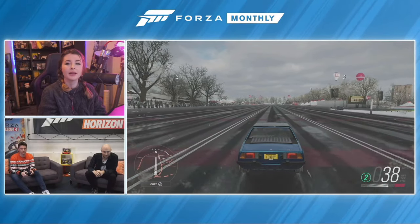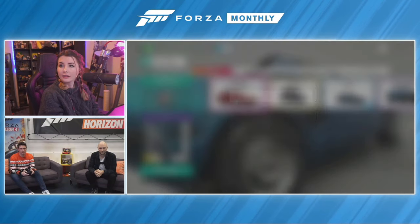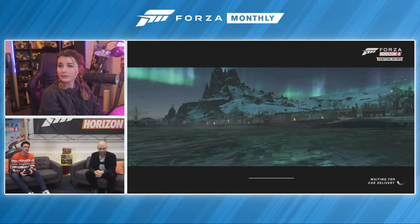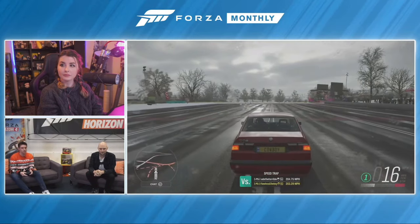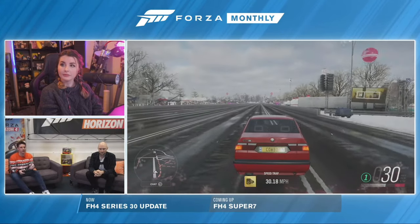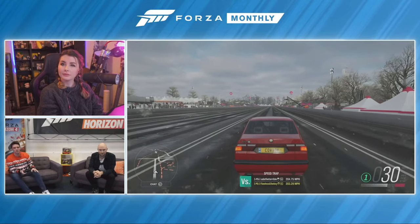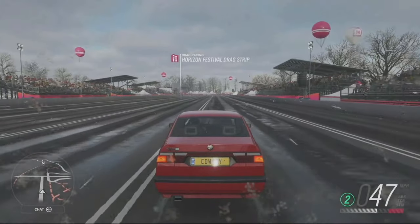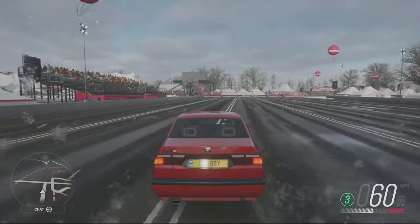Most versions of the Alfa Romeo 155 were disliked because Alfa switched from rear-wheel drive to front-wheel drive, which felt like a betrayal of the Alfa DNA. This version, however, is all-wheel drive, which doesn't have that problem. It's got a 2-litre turbo engine making about 190 horsepower for a top speed of about 140 miles per hour. It also appeared in British Touring Cars and Italian Touring Cars, which meant it had to be homologated — so a road-legal version of the racing car had to be made.